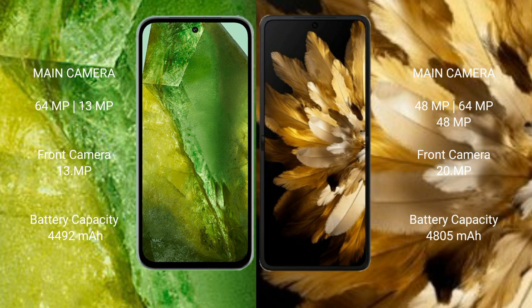The Google Pixel 8a has a 4,492mAh battery with 30-watt fast charging support. The Oppo Find N3 has a 4,805mAh battery with 67-watt fast charging support.